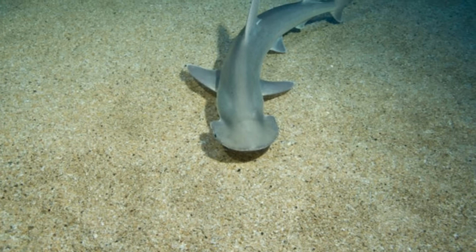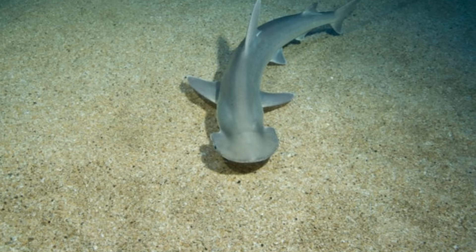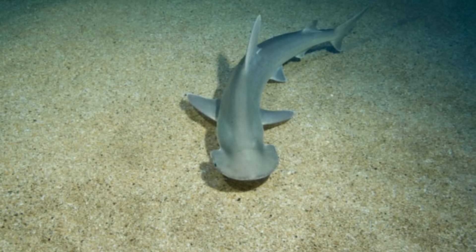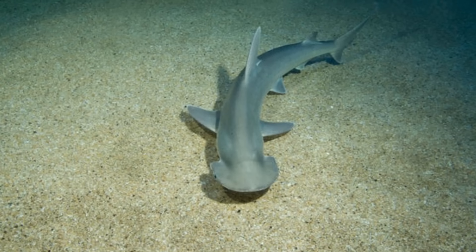They're the only known sharks to display sexual dimorphism in their head structure. Most sharks do have sexual dimorphism, but usually it's only a size difference, with females being larger than males. However, the bonnetheads have a different head shape based on sex.